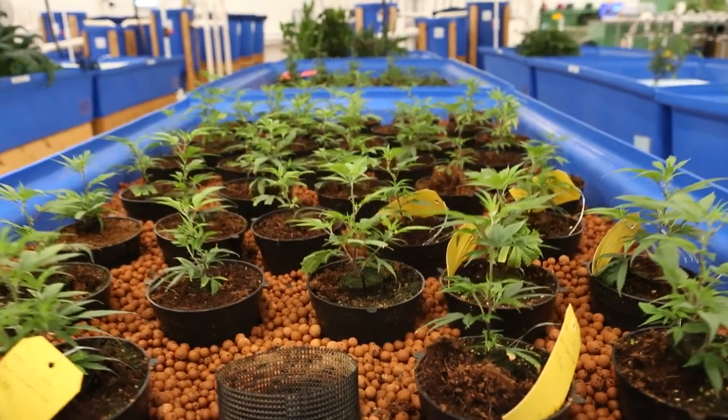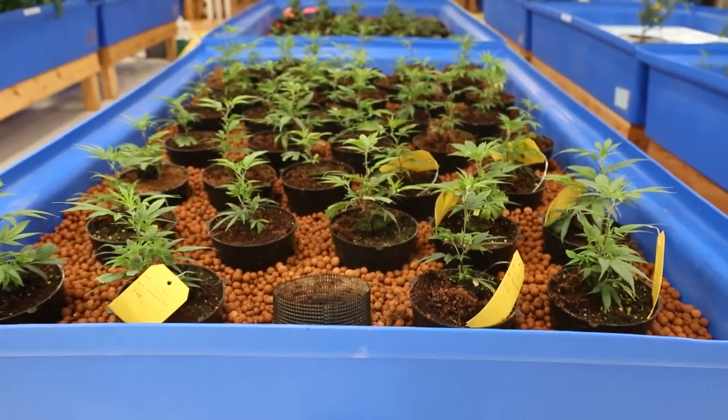We've only been a licensed producer for a very short period of time — I think we're into our seventh week now — so we have cannabis plants starting in our nursery system.